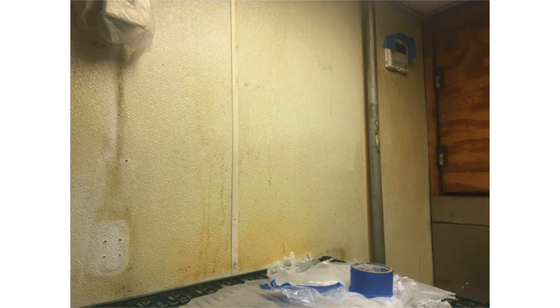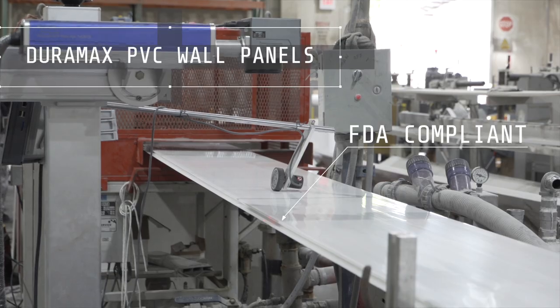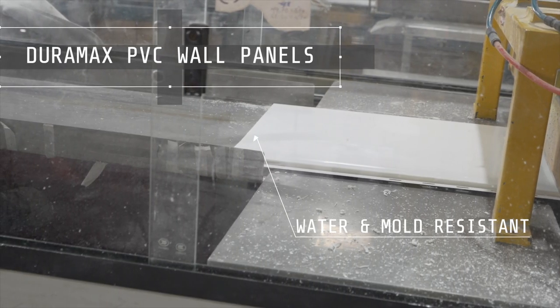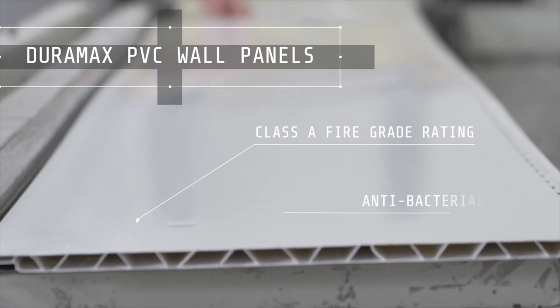FRP has a rough surface area that makes it harder to clean and get rid of bacteria. As a result, FRP can rot and have mold with wood moisture absorption. It can also discolor and separate from the wall. Duramax PVC wall panels are FDA compliant, water resistant, mold resistant, have a fire grade rating, and are anti-bacterial.